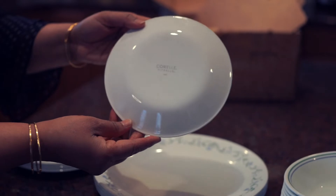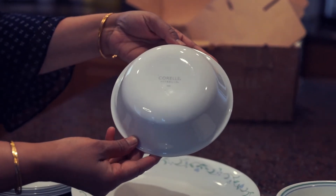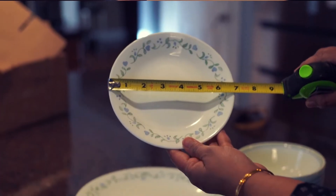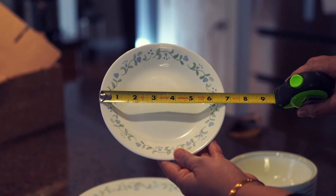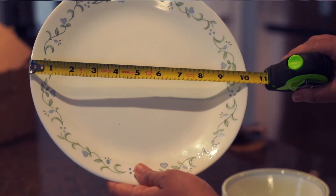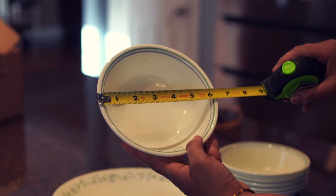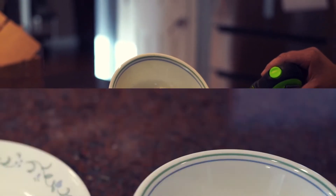This design is called Country Cottage and looks very elegant. The size of the appetizer plate is 6.75 inches. The dinner plate size is 10.25 inches. And the 18-ounce soup bowl is about 6.75 inches wide.